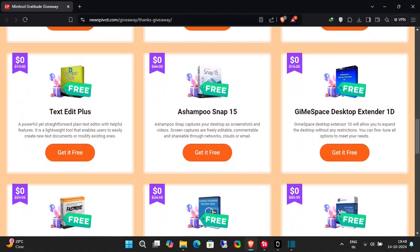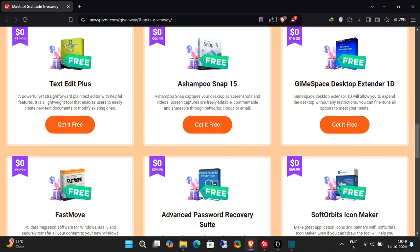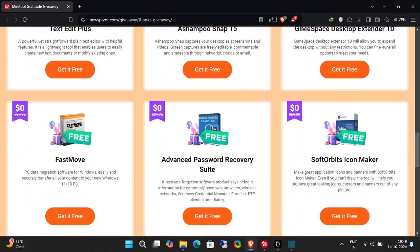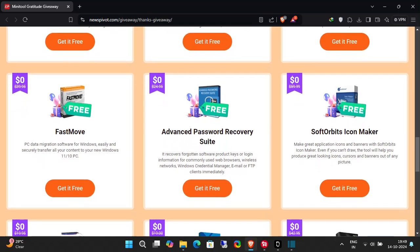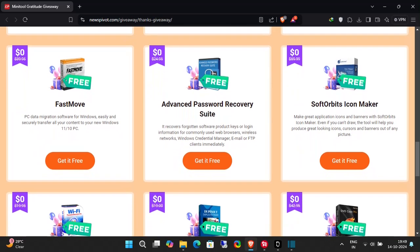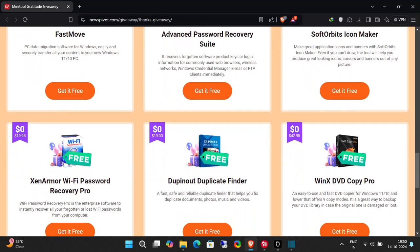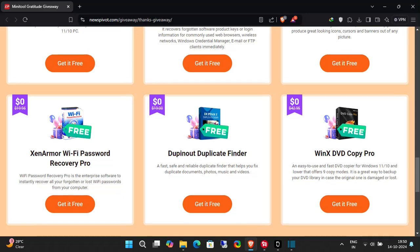With tools like Ashampoo Snap 15 for capturing and editing screenshots, and Fast Move for secure data migration to your new PC, there's something for everyone. Imagine creating stunning icons with Soft Orbit's Icon Maker, or easily finding duplicates with Dupinout Duplicate Finder — all for free.